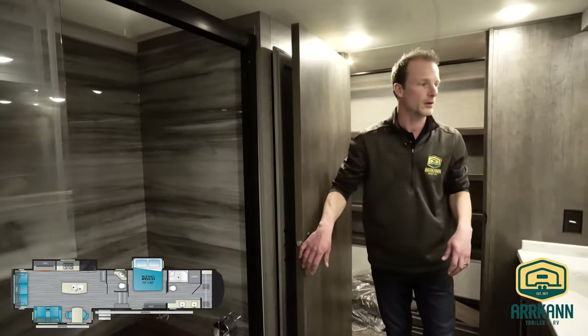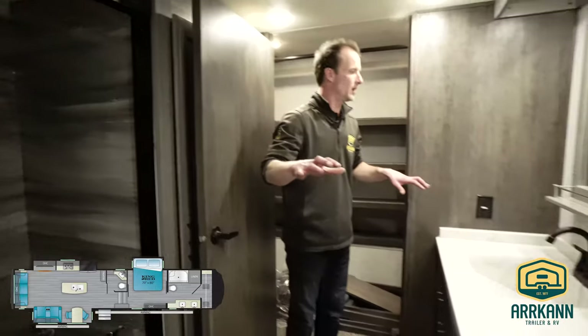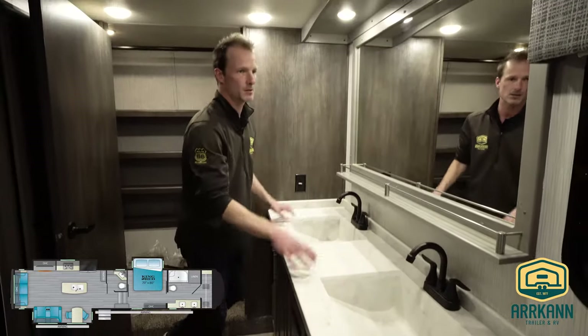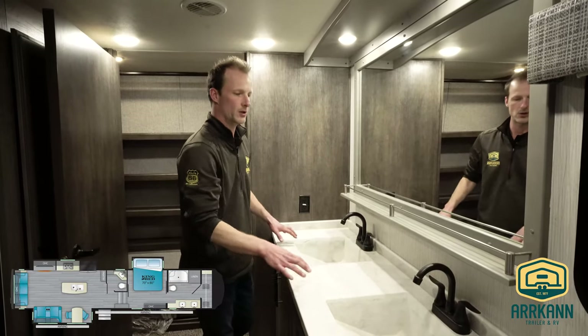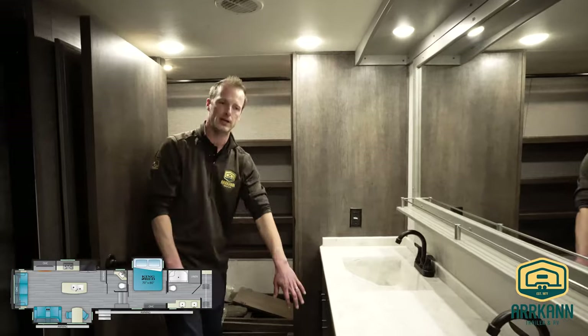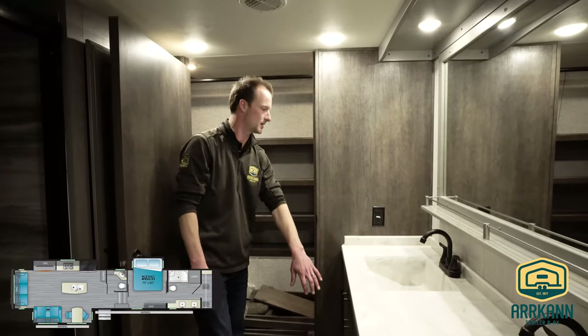Inside the bathroom here, you can see you've got dual vanities, still solid surface, and a massive mirror for the his and her sinks. Got a nice little window looking out on the campsite and plenty of storage below the sinks.